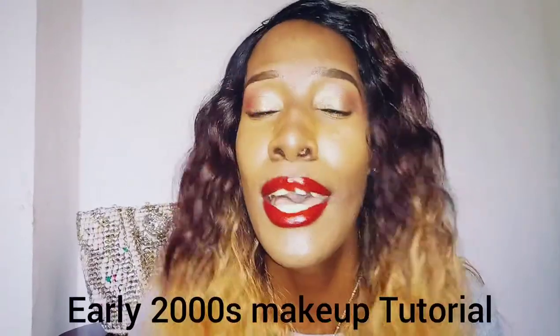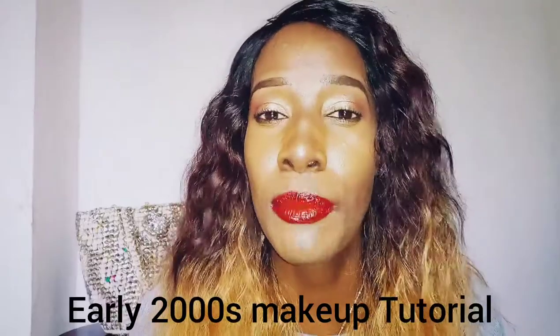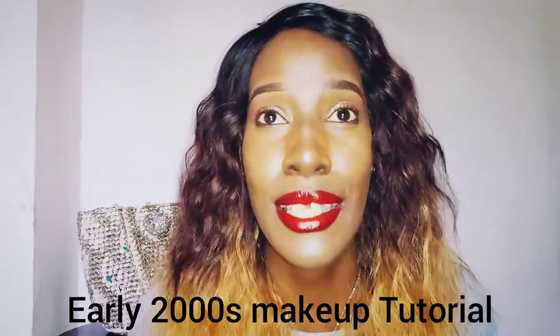Why not do a makeup look from the early 2000s? Lucky for you, I actually did put on makeup in the early 2000s — around 2003 and 2004. I'm going to do my makeup exactly the way I did it back then. Get prepared, guys — it's going to be funny and it's going to be a ball.